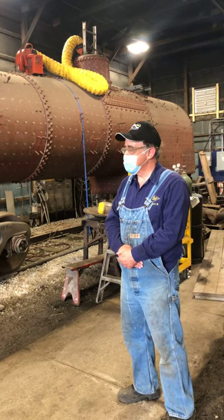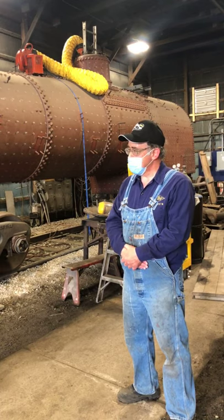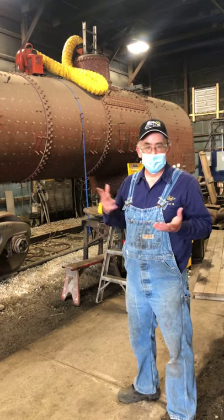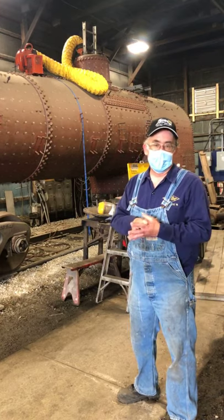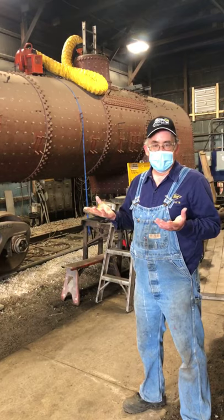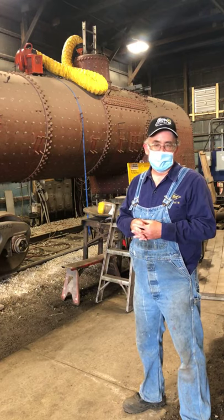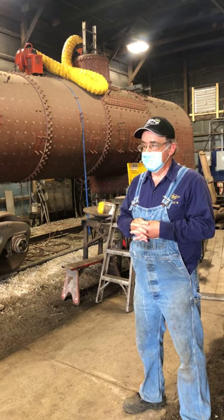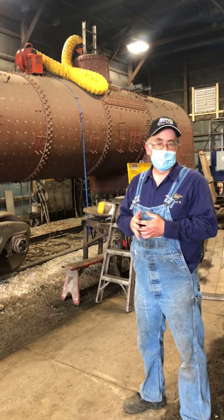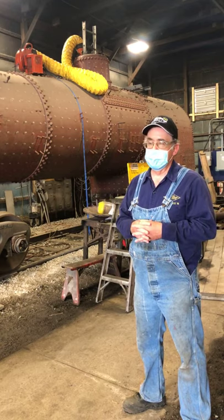How can people get involved — whether in the restoration of the 175, the maintenance of 1225, or steam heritage generally? There are lots of ways. We're doing fundraising for this locomotive. You can also come up and volunteer if you want to get involved at the ground level of a steam locomotive restoration. We have both paid staff and volunteers here. Volunteer days run Tuesday through Saturday. Come visit us at 405 South Washington Street in Owasso.